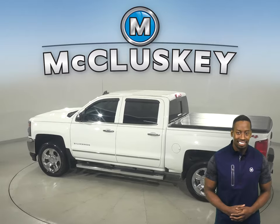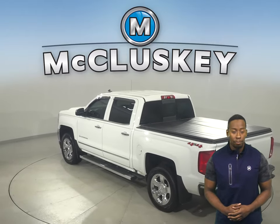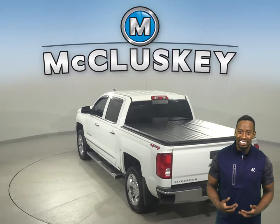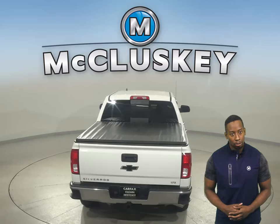You'll even have OnStar access, navigation to make parking and reversing a breeze, and some added comforts include remote start, Sirius XM ready radio, heated and powered front seats, and an upgraded Bose audio system.